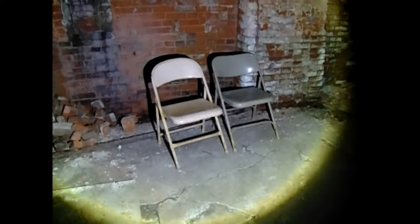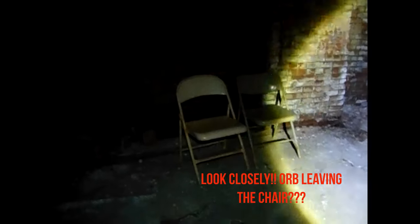Is there somebody in here with us? Could you move one of these chairs for us? If somebody's in here, could you move one of these chairs, please? We're just here to visit, not here to cause any harm — just want to see how you're doing. It'd be pretty cool if you could move one of these chairs for us.